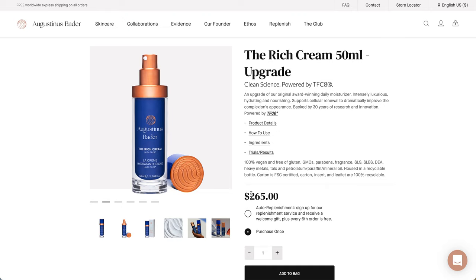I mean, Allure Beauty Box is great, but I don't think they will put a $265 full-priced product in there. It says: as an upgrade of our original award-winning Daily Moisturizer, it's intensely luxurious, hydrating, and nourishing. Supports cellular renewal to dramatically improve the complexion's appearance. Backed by 30 years of research and innovation and powered by TFC-8. It's 100% vegan and free of gluten, GMOs, parabens, fragrance, SLS, SLES, DEA, heavy metals, talc, petrolatum, paraffin, and mineral oil, with a recyclable bottle.